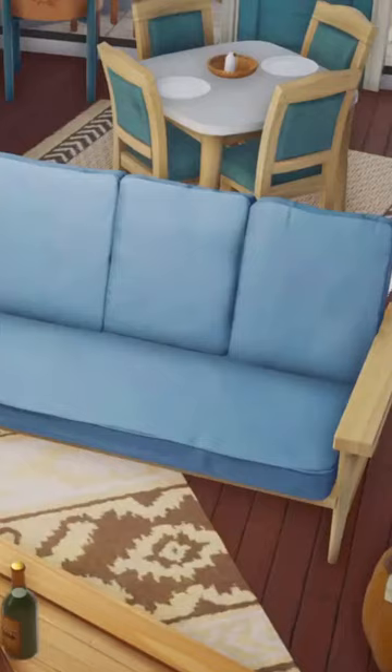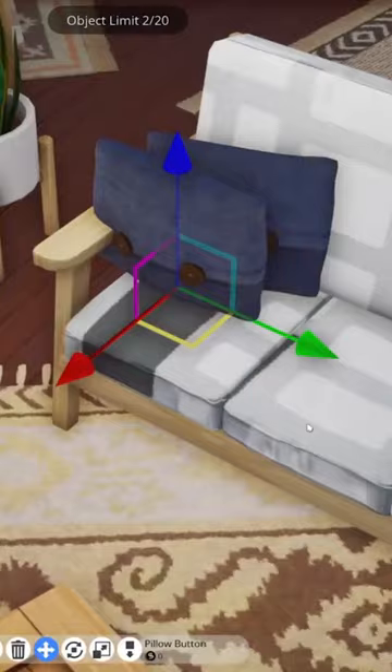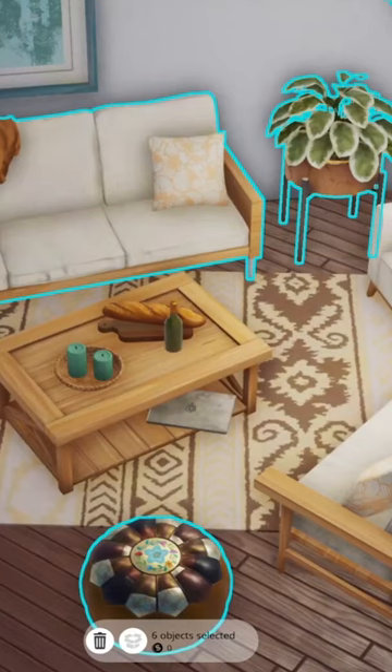Alongside changing how many accents should be in the sofa, which color the sofa should be from an RGB color wheel, or even just make your very own patterns for that extra level of detail. Better yet, you can position and rotate 3D set pieces onto objects too, like deciding how many pillows should be on the bed or sofa, or even how many coasters should be on the coffee table.